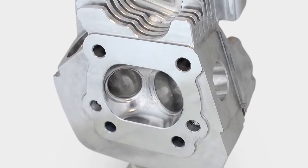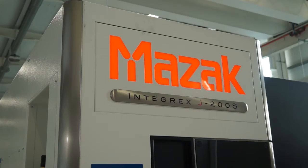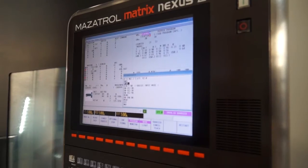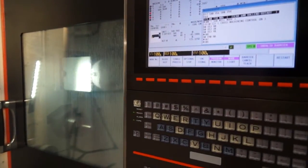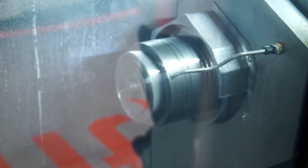And then finally, we've got the new Mazak Integrex, the Integrex J. And that's a little bit unusual in the programming there, because that's a combination of FeatureCam and the Mazatrol programming at the controls — using the two controlling methods together to produce the final program.